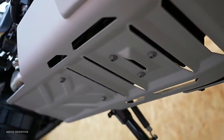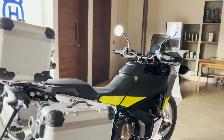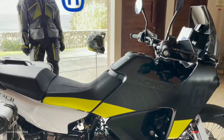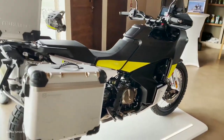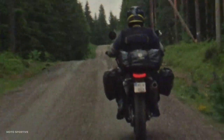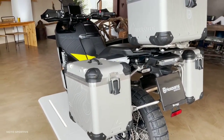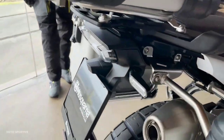The front fairing integrates circular LED headlights and fog lamps while maintaining a slim profile for aerodynamic efficiency. The openings on both sides are much larger than on the KTM, directing hot air away from the radiator while increasing stability at high speeds. The low fuel tank provides added protection from cold air, dirt, or water spray for the rider's feet.